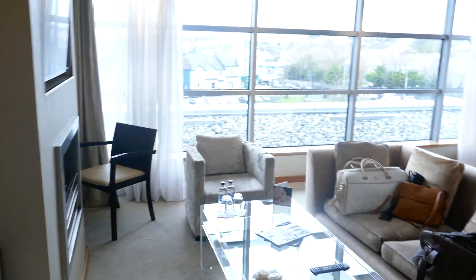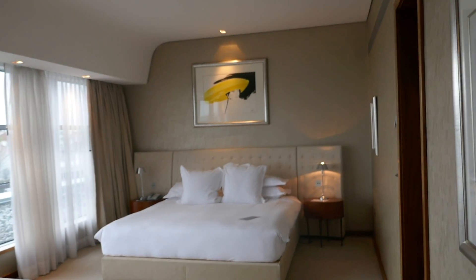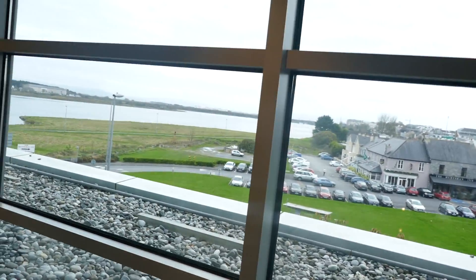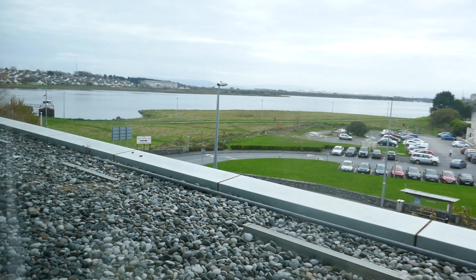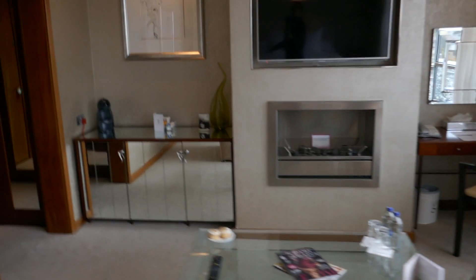Anyway, back to the room tour. So as you walk in, this is what you're greeted with. Oh my god, this room is really, really amazing. We were really lucky — we got a free upgrade to a junior suite. It's just so good. Look at that view — so, so good.